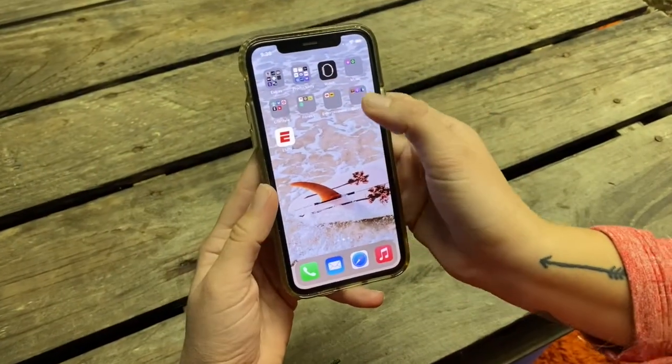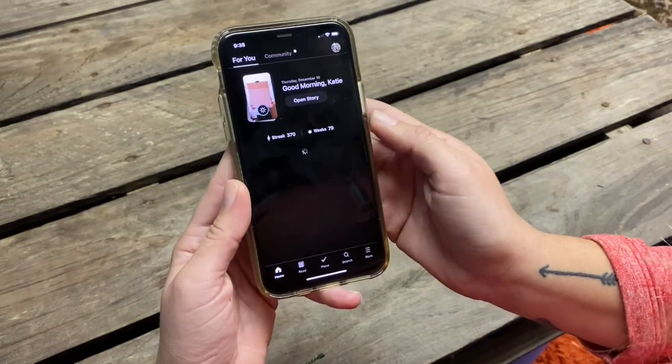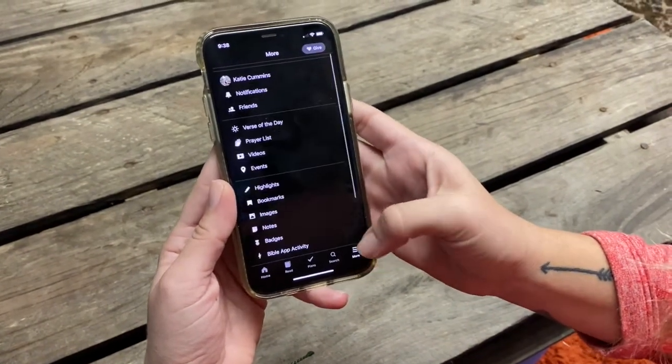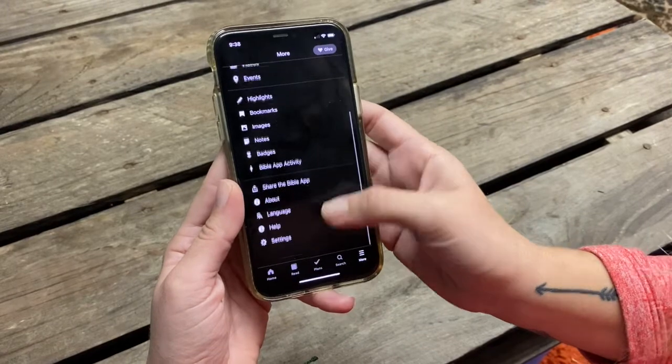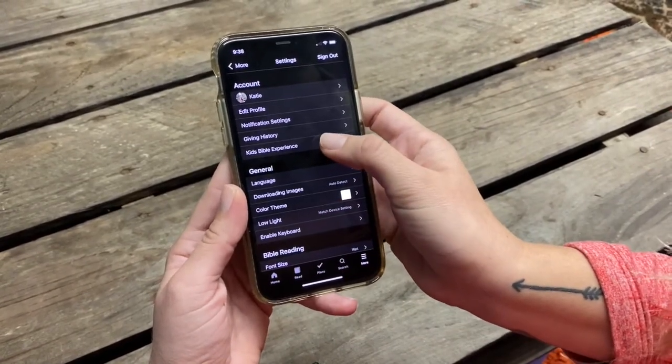Here is how you turn it on. Open your phone and go to the YouVersion Bible app. Once it's opened, hit the More button in the bottom corner and scroll all the way down until you see Settings. Open it and that's where you're going to see the kid's Bible experience.